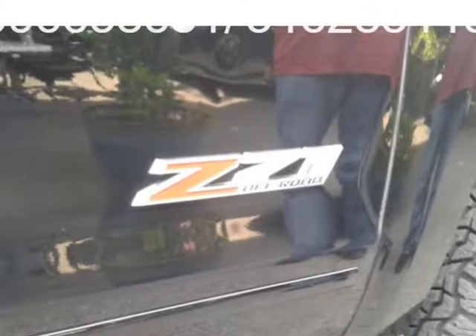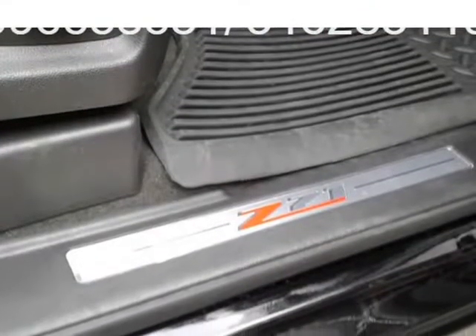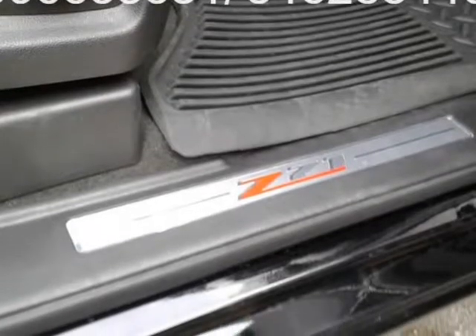Cámara de navegación, motor V8, bajo garantía, todo es 100% garantizado.